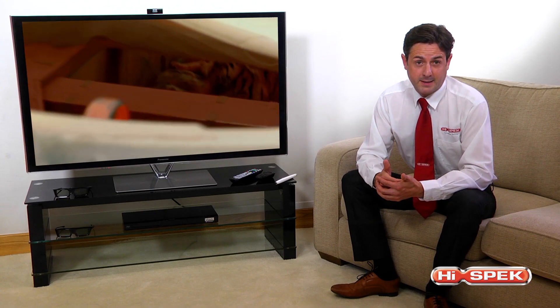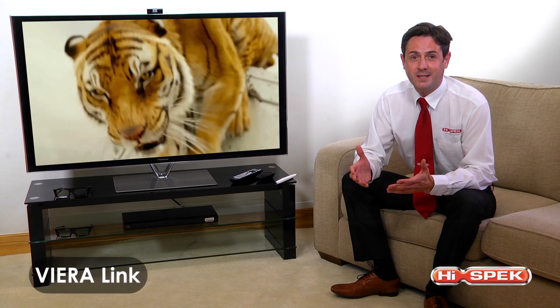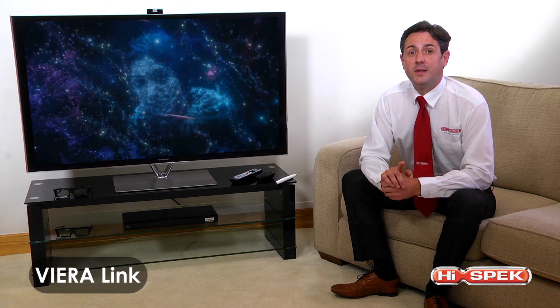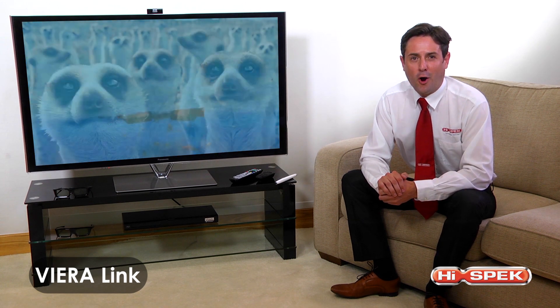With Panasonic's revolutionary Viera Link, connecting all of your devices with your TV has never been easier. Switch from your TV to your Blu-ray and other external devices with a single remote control, giving you faster access to your home entertainment whilst reducing clutter.